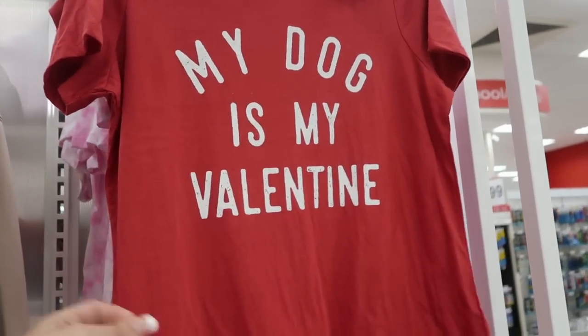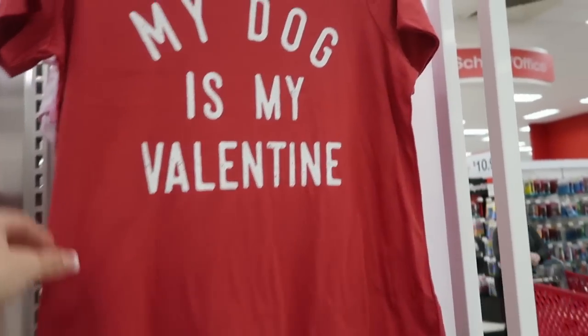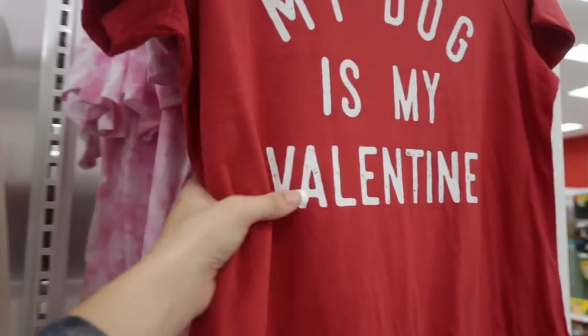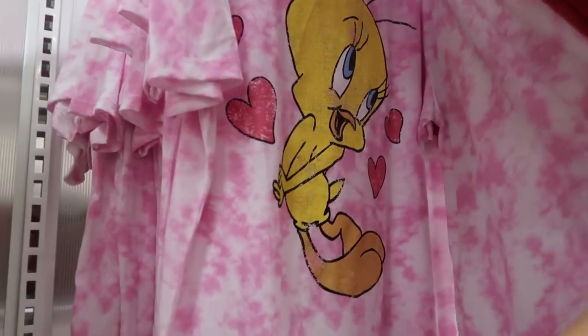There's some new Valentine's tees. This one's from Grace and Thread and it's $8 — 'My Dog is My Valentine.' And there's Tweety.